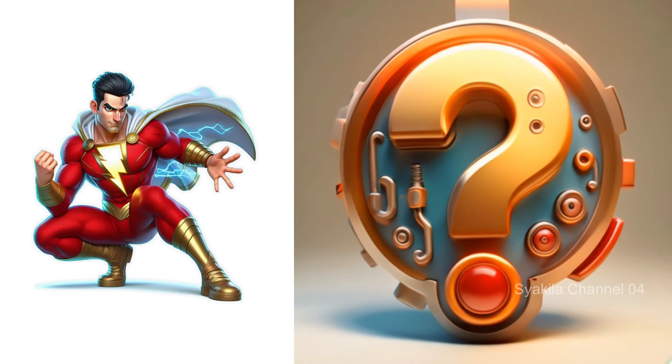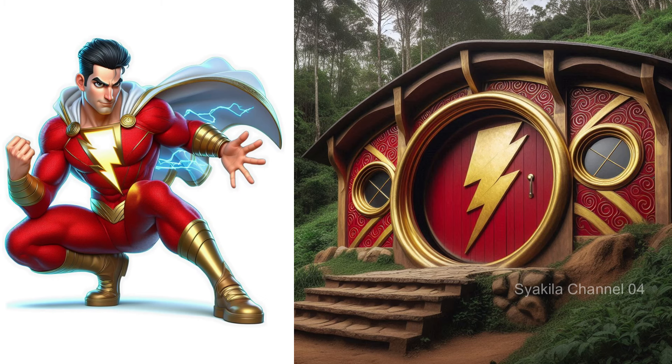Shazam superhero transformation into Hobbit House. Do you like this?